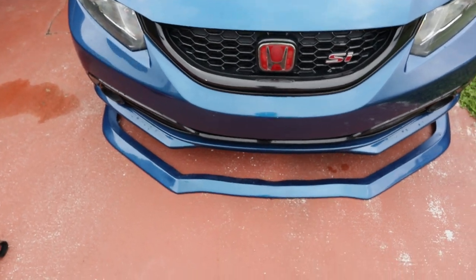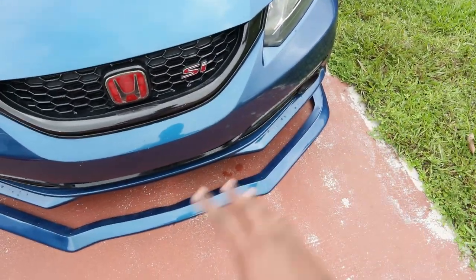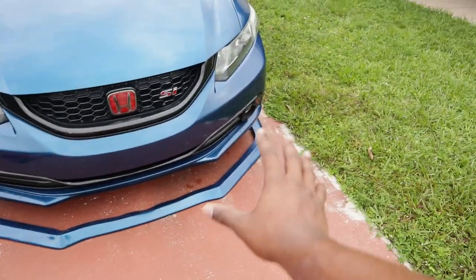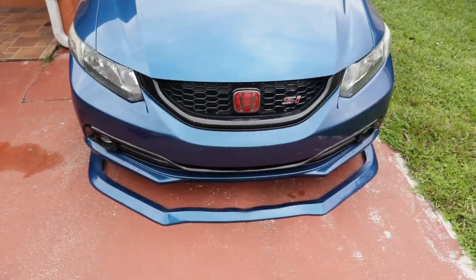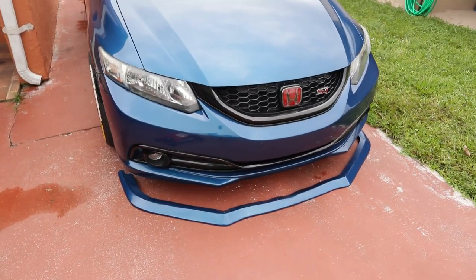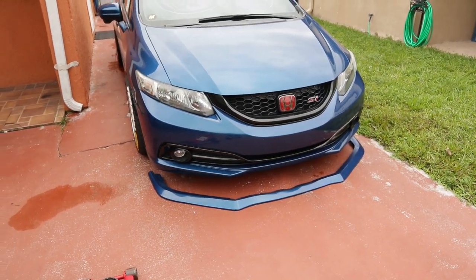It does have slight defects in it - right here, I don't know if you guys can see that. I don't know if it's the lip or the clear, maybe because it was wet outside, but it didn't dry right. I made the best out of it and it looks nice. So what we're gonna do is put it on the car and give you guys a little cinematic shot, because this thing is gonna look crazy.